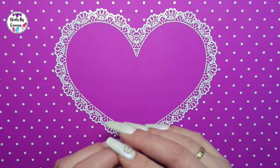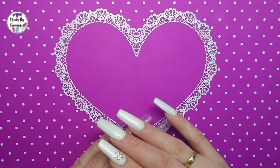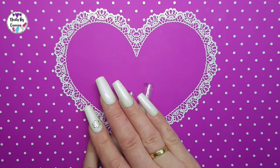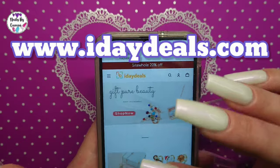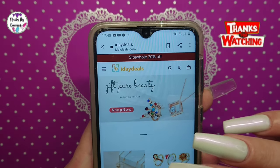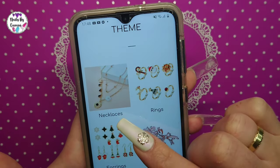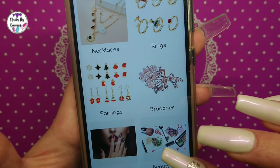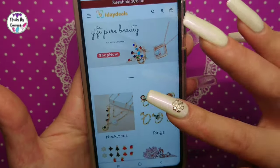Hello everybody and welcome to my channel! Today I'm going to show you some stuff from a new website I haven't bought from before. I was contacted by IDA Deals - it's a website - and they asked if I was interested in trying some products. They have necklaces, rings, earrings, brooches, nail art, and beauty art, so they have a lot of different stuff.